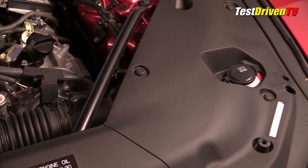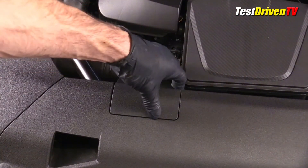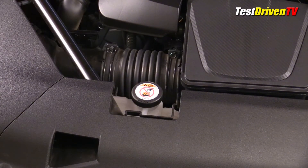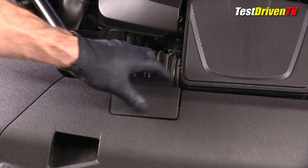The windshield washer fluid reservoir is located up front on the driver side for easy check and top off, but getting to the coolant reservoir requires the removal of a small access cover at the front. It easily pops off and on with little drama.